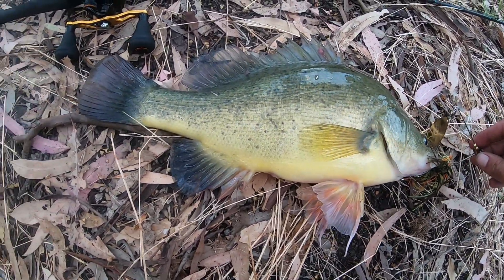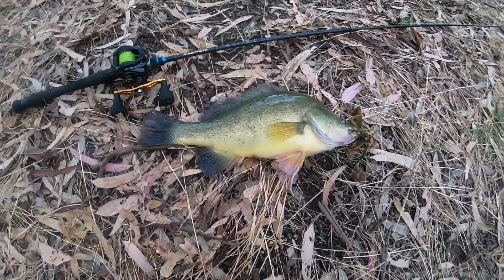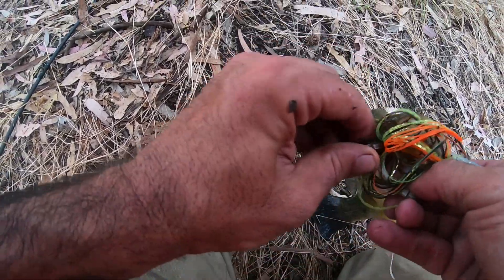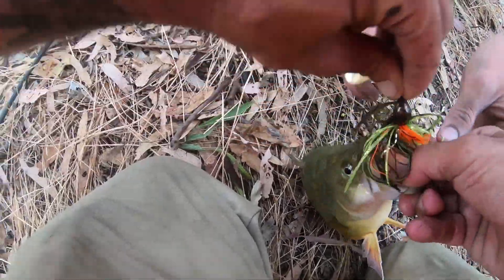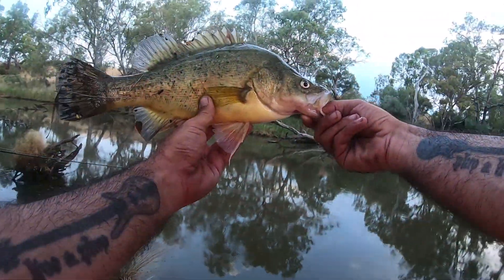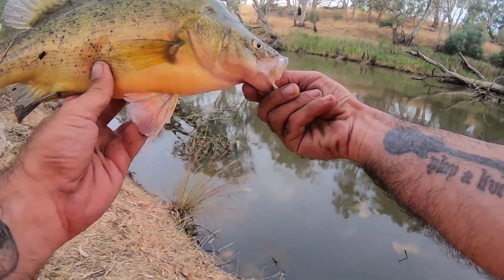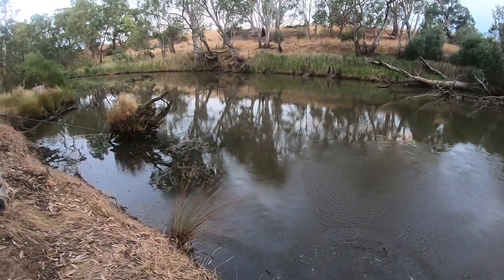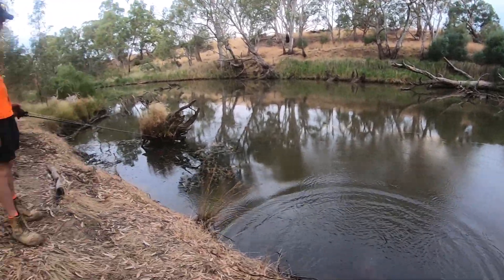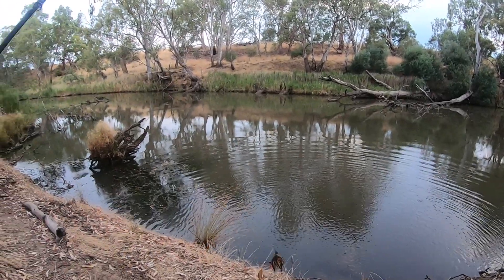Nice condition, that actually. Is that probably mid-30s, maybe? Yeah, nice fish. We'll get the hook out and get him back as quick as we can. There we go — let's get him on the camera again. Beautiful yellow belly here, just off the edge as usual. There we go, happy days. First fish in the Lodden — not complaining with that.